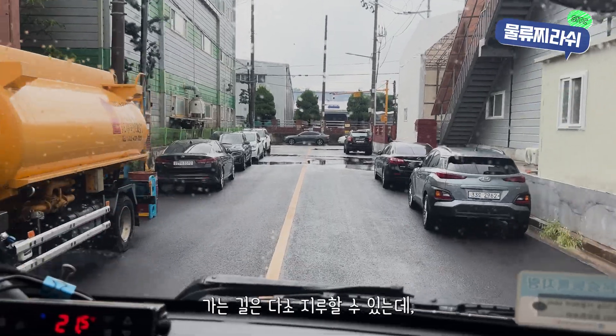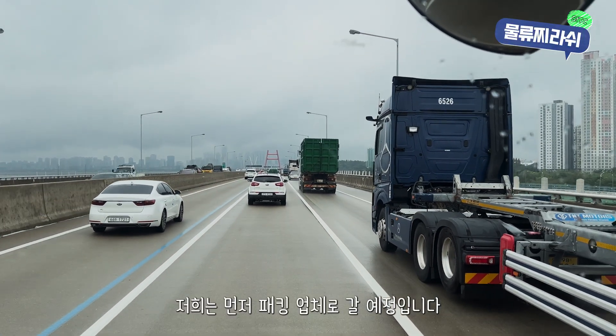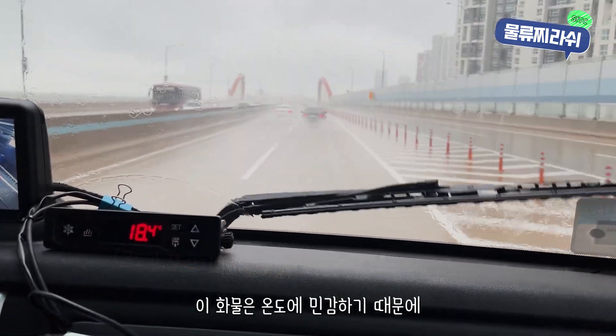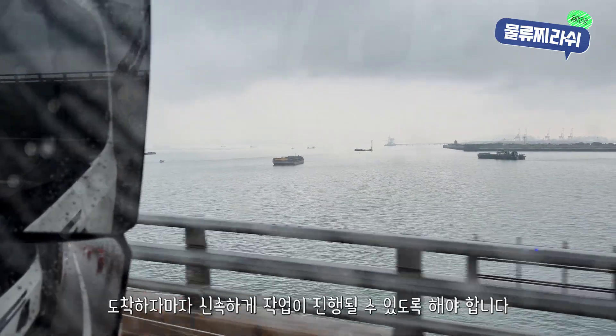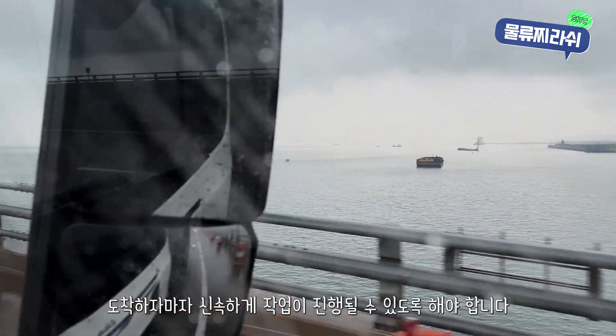The drive can get a bit boring at times, but it's all part of the job. We're heading to a packing facility first, where the cargo will be carefully prepared for further transport. Since this cargo is very sensitive to temperature, we've already made all the arrangements to ensure everything is ready for immediate packing as soon as we arrive.